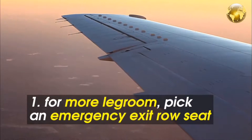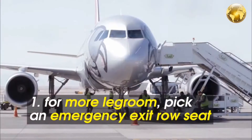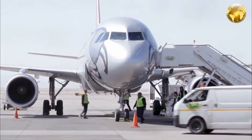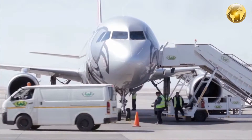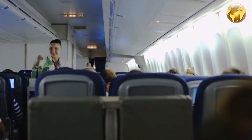If you want extra legroom, pick an aisle seat in the exit row. Emergency exits have the most space, and sitting on the edge means you can let your legs spill into the aisle — just tuck them in before drink service starts so you don't get bashed by the cart.